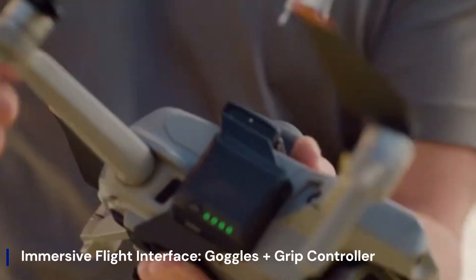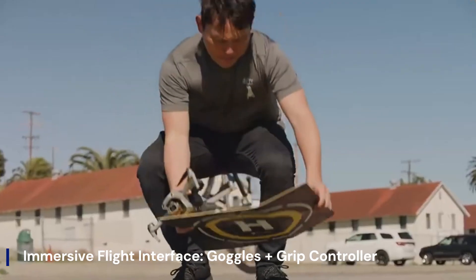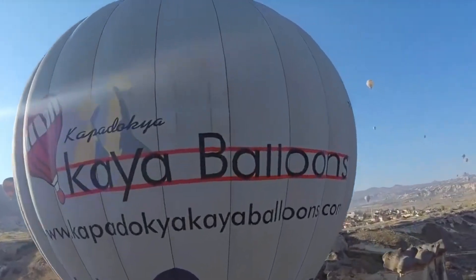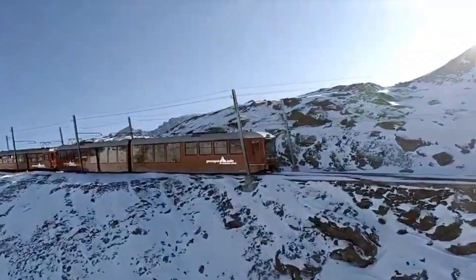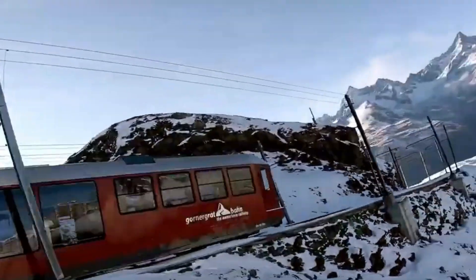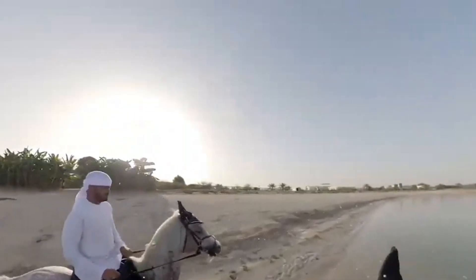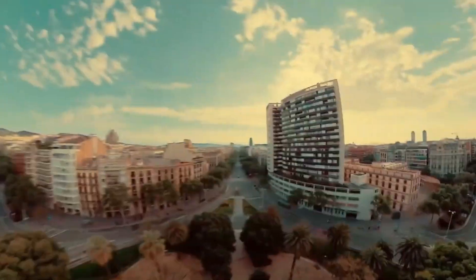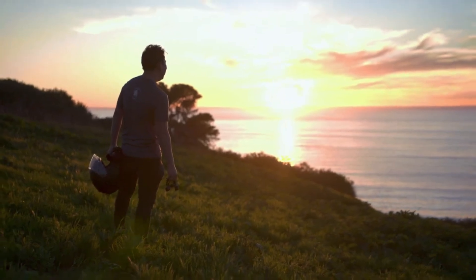Immersive flight interface — goggles plus grip controller: Anti-Gravity equips the A1 with vision goggles and a point-to-fly grip controller that redefine the pilot's experience. The goggles allow freedom to look around even as you guide the drone elsewhere, while the controller's intuitive motion-based input offers a simplified method of flight: point where you want to go, pull the trigger, and you're off. This seamless union of head tracking and gesture-based control distills drone piloting to its most instinctive form.